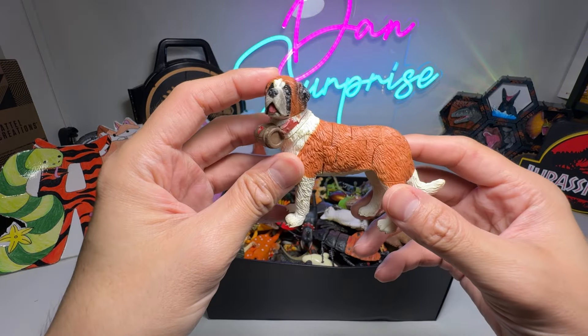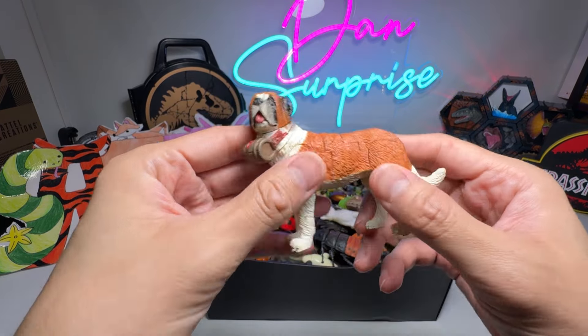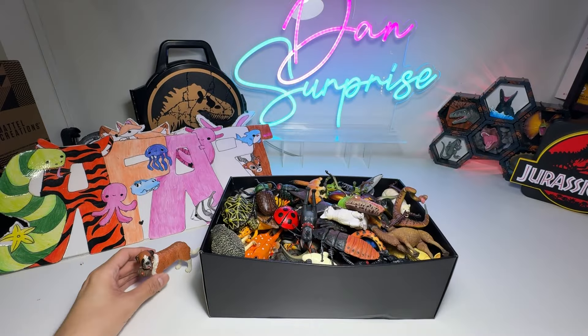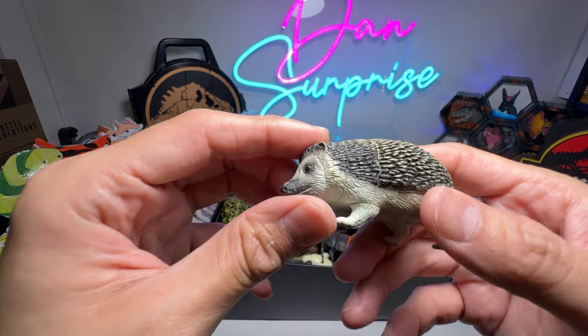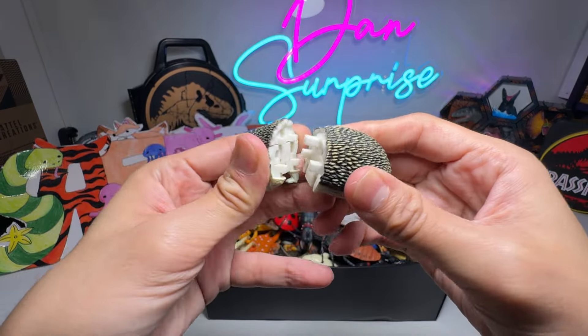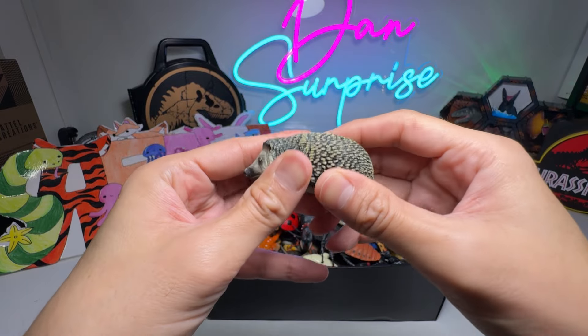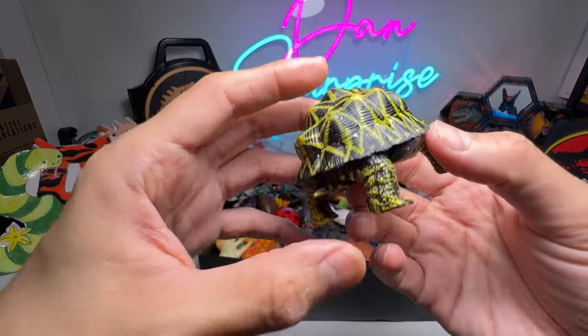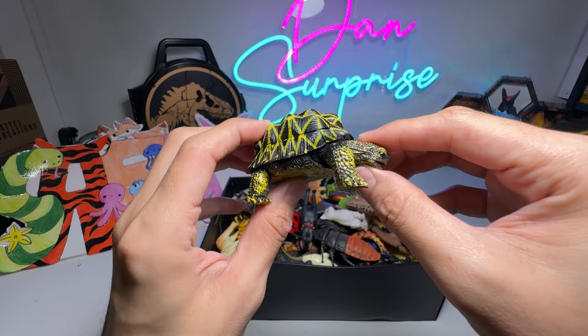First one right here, we have a St. Bernard dog figure. You can see this is a very nice 3D puzzle. Next, we have a hedgehog. We haven't seen all these 3D puzzles for a long time, so I'm definitely very excited to show you guys. Indian star tortoise.